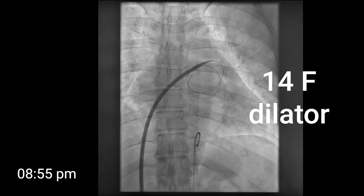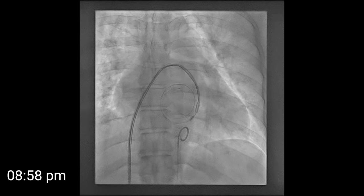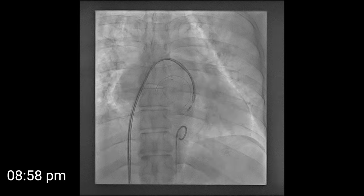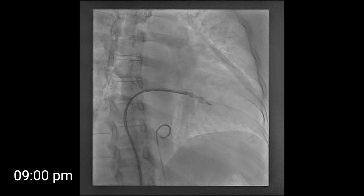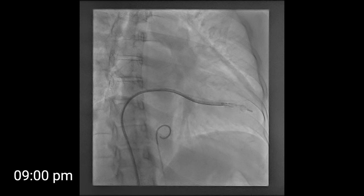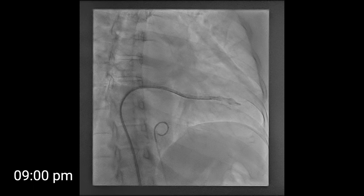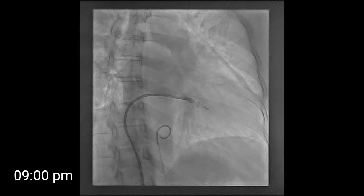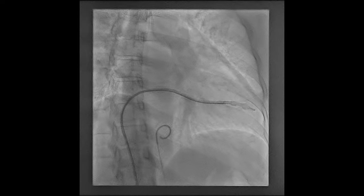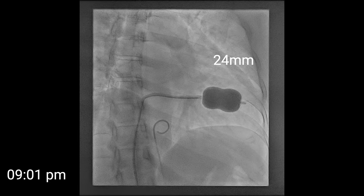We deliver the balloon catheter across the interatrial septum — the details of this step are described in one of my previous videos. Once the balloon is in the left atrium, the balloon stretching tube is removed, the stylet is inserted, and we rotate the stylet — usually counterclockwise — while simultaneously pulling it and pushing the balloon catheter until we cross the valve, as demonstrated here. Inflations are done in a graded manner, starting at 24 mm.